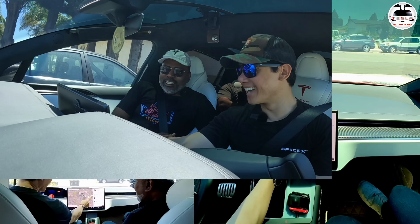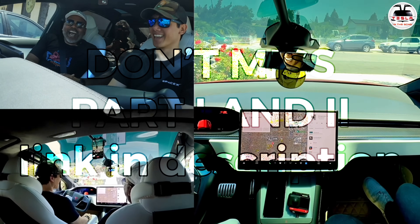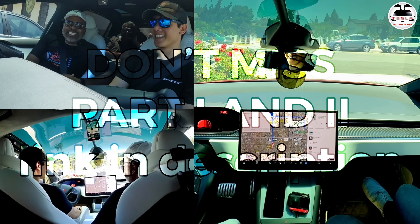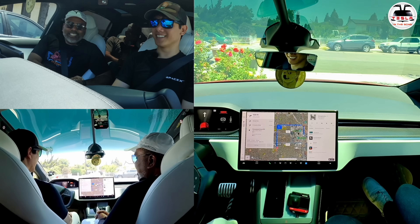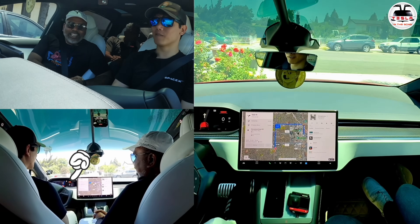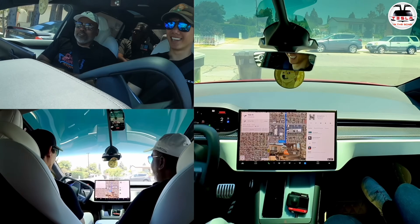Okay, let's go to Disneyland. Disneyland it is. Look at that — it's calculating. 10 minutes to Disneyland and ready to go. Look at that, you can actually see the trash cans in front.